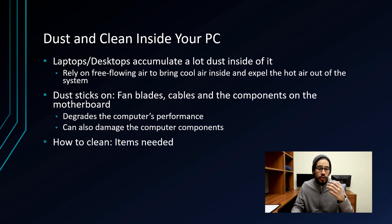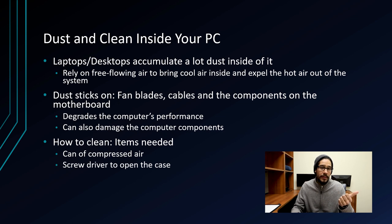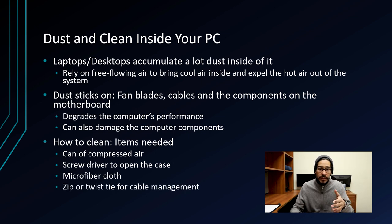Cleaning your laptop and PC is super easy. You'll need a can of compressed air and a screwdriver to open the case. For laptops, I don't recommend opening it up unless you know what you're doing — just spray compressed air around the vents. A microfiber cloth works well, especially on the keyboard. Another item to have is zip or twist ties for cable management. When your desktop is open, do a little cable management and tie things up to look nice and clean.